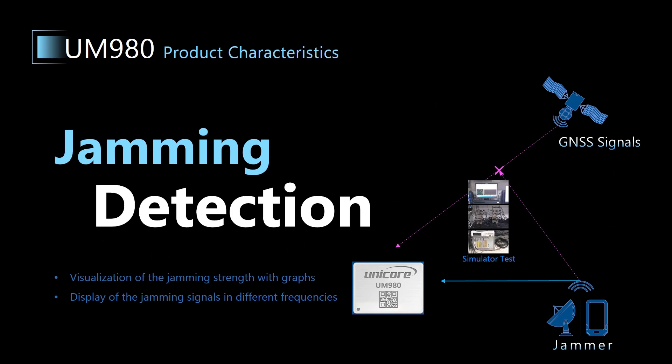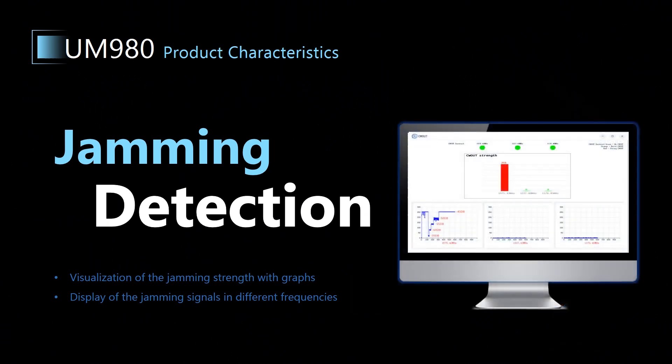Next, let's have a look at the jamming detection function. UM980 can output logs with jamming information including the jamming indicator and the jamming strength in different frequency bands, which help you evaluate the influence of jamming signals on positioning performance and provide information for your host algorithm to make judgments. When you detect jamming signals, you can use Unicore software U-Precise to see the jamming signals directly in the graphs.